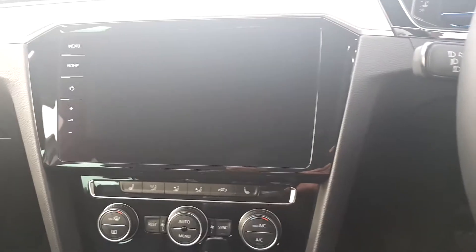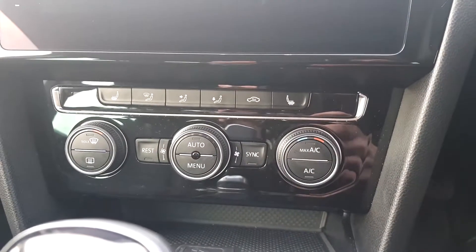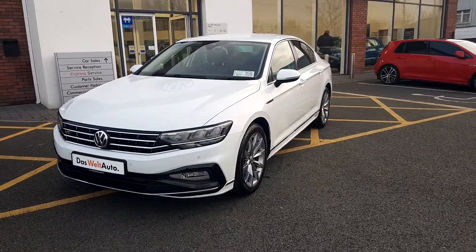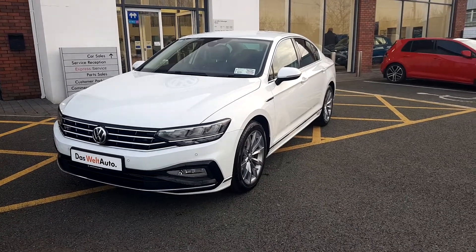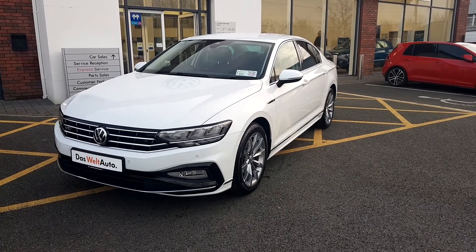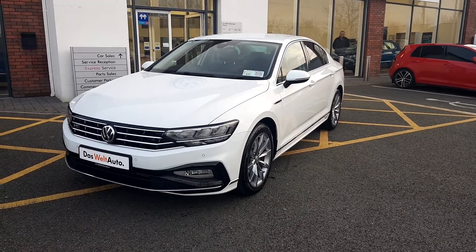It also has air conditioning and many many other extras. If you'd like to pay us a visit, we are only 35 minutes from Blanchardstown, here at Volkswagen Joe Duffy on the Commons Road in Navan, to organize a viewing or a test drive. You can also call our team on 046 90 27 333. Thank you very much.